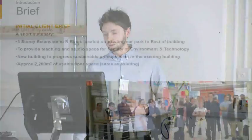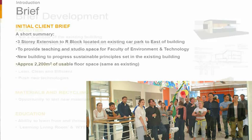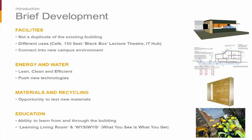In regard to the initial briefing information when we started the project — included in the tender information — it was very basic: an extension to the building for teaching and studio space for the Faculty. We then developed the brief. One of the key things we realised was that it was not a duplicate of the existing building. The new building had to incorporate some very different uses, including a café and a 150-seat black box lecture theatre. At that stage we also set some targets in regard to energy, water, materials, and recycling.